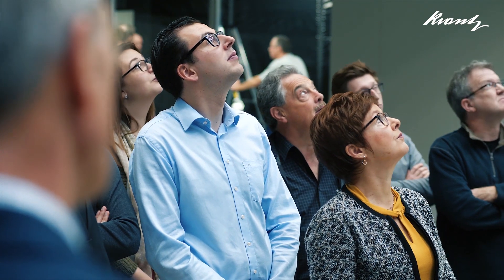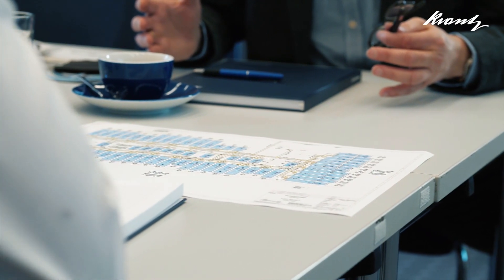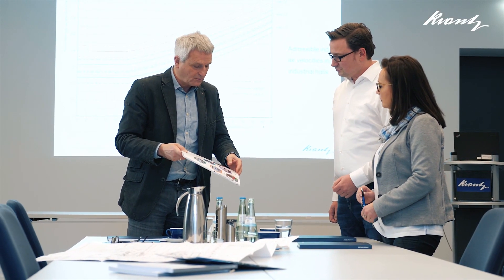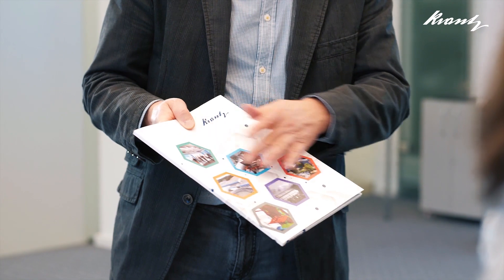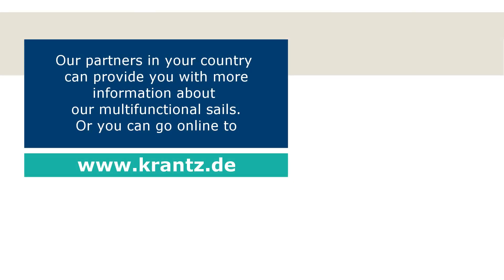The Kranz range of service not only contains the development and manufacturing of technical building equipment but also includes advising architects and planners throughout the process from planning to completing a building. Support in budget planning, the creation of tender texts, and the support of reliable installation companies round off the extensive services. That makes Kranz a partner that is trusted among its customers for many years. For more information about our multifunctional sails, visit us online at www.krantz.de. Kranz — Applied System Solutions.